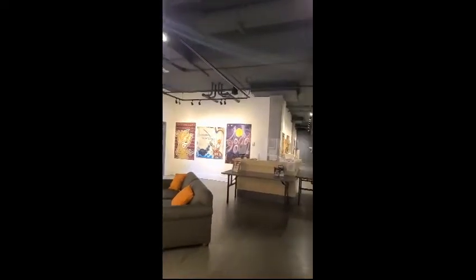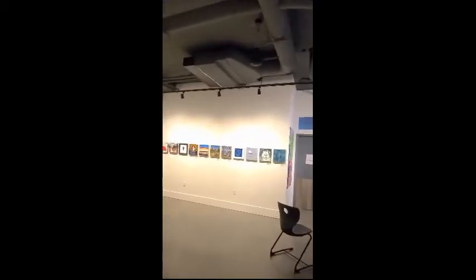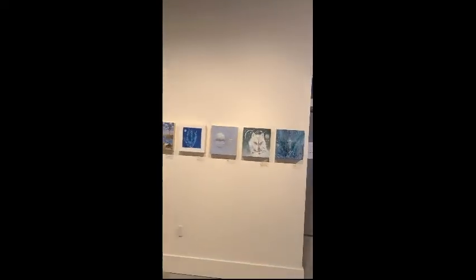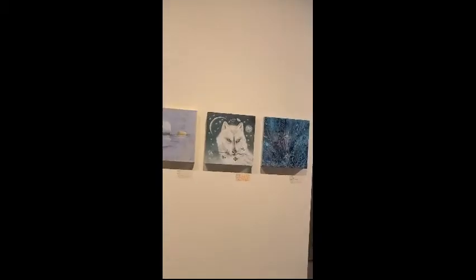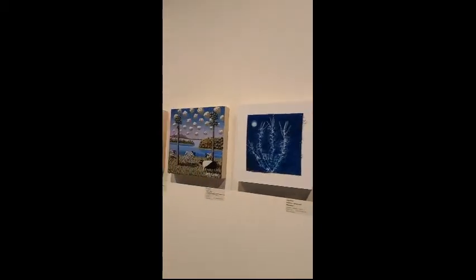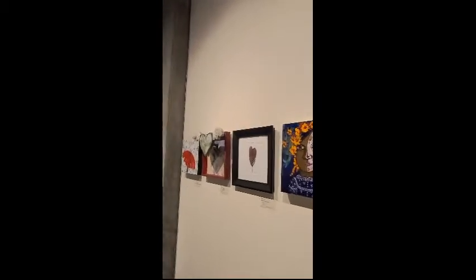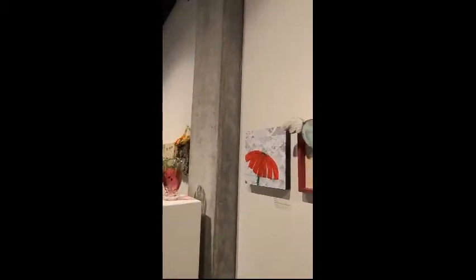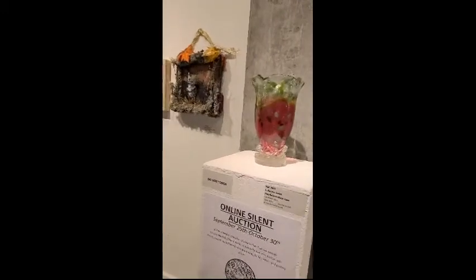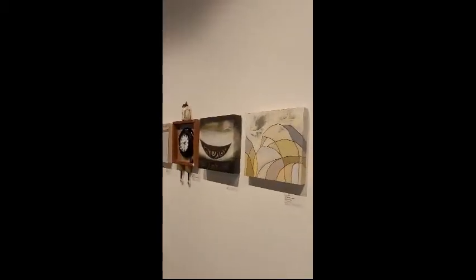Some very fun work up here. All the work here is for sale and benefits the gallery's educational programs and scholarships. A few of the pieces have been sold already, but they are all way more cool in person than they are on the website. There's an online silent auction happening, but it's just really cool to see such a variety of art all in one place.